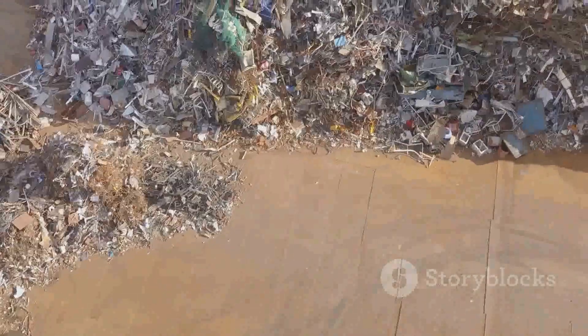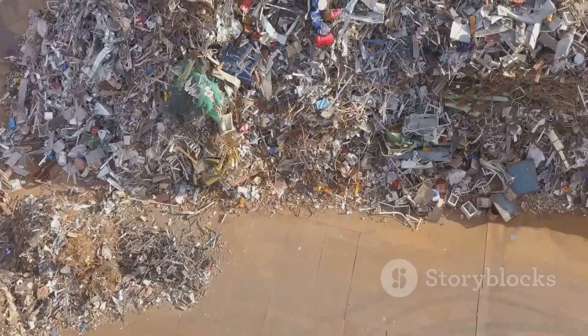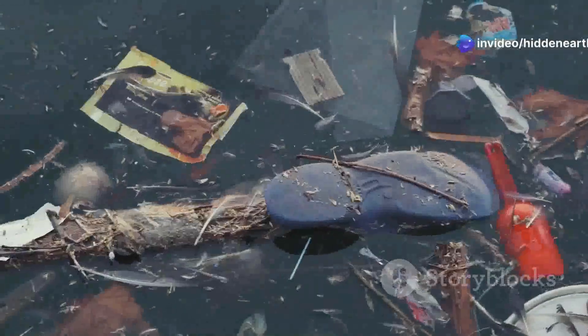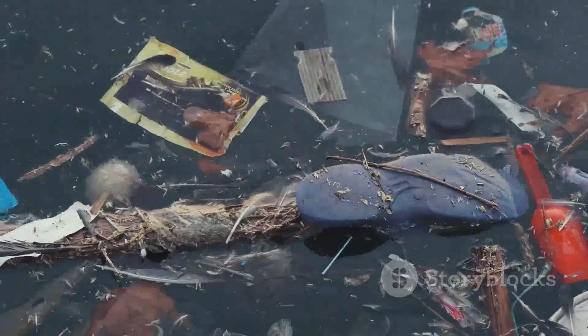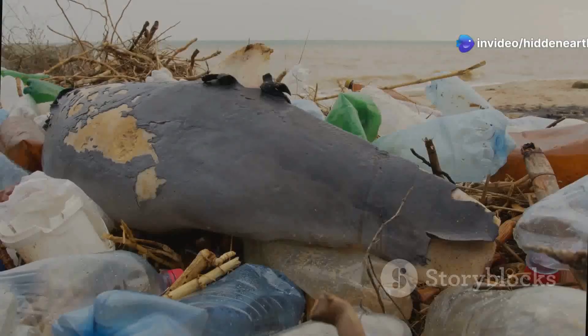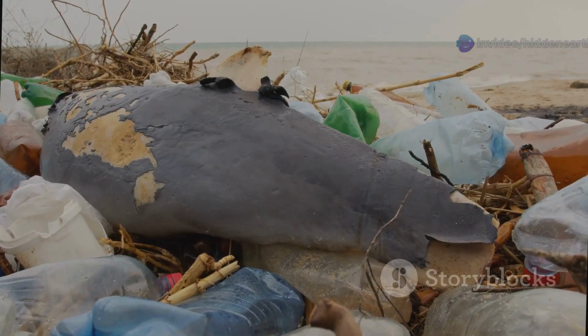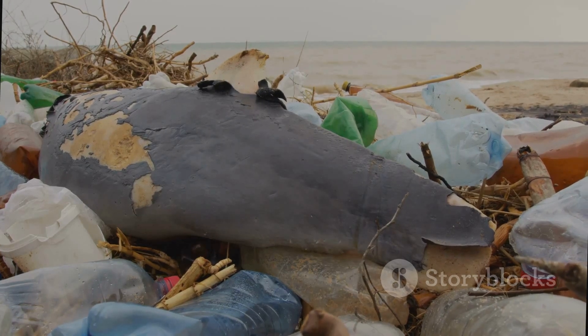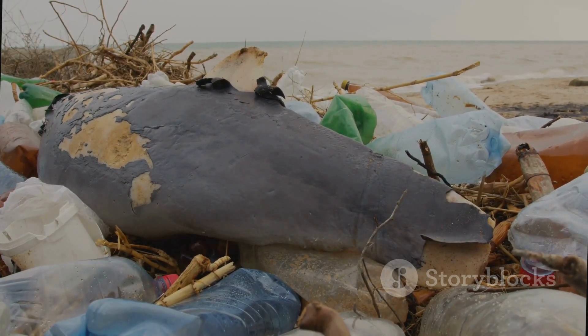The North Pacific Gyre, with its slow-moving currents, acts like a giant sink, trapping the plastic and other debris that flow into it. Over time, this debris accumulates, forming the Great Pacific Garbage Patch. The patch is not a solid mass of trash, as is often depicted, but more like a plastic soup, with larger items like fishing nets and buoys interspersed among countless smaller pieces of plastic. This plastic soup poses a significant threat to marine life, entangling animals, being mistaken for food, and leaching harmful chemicals into the water.